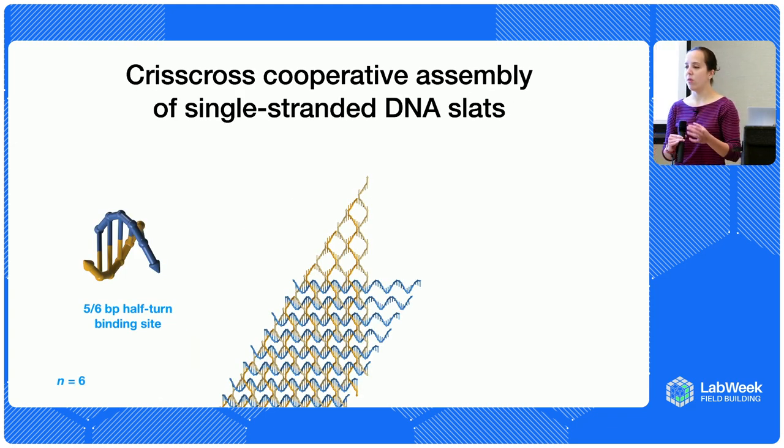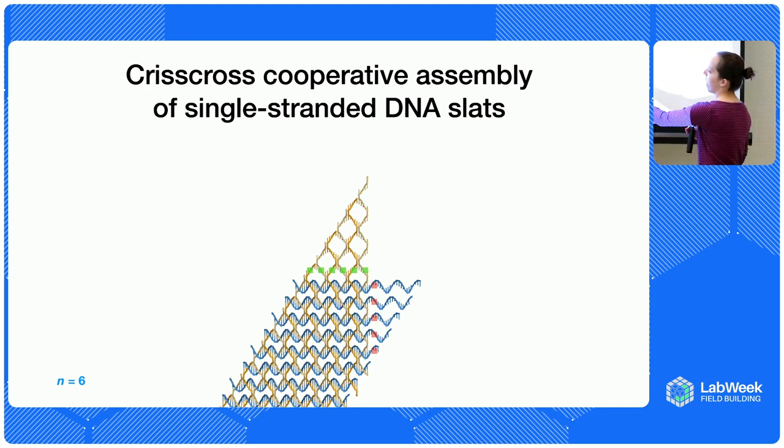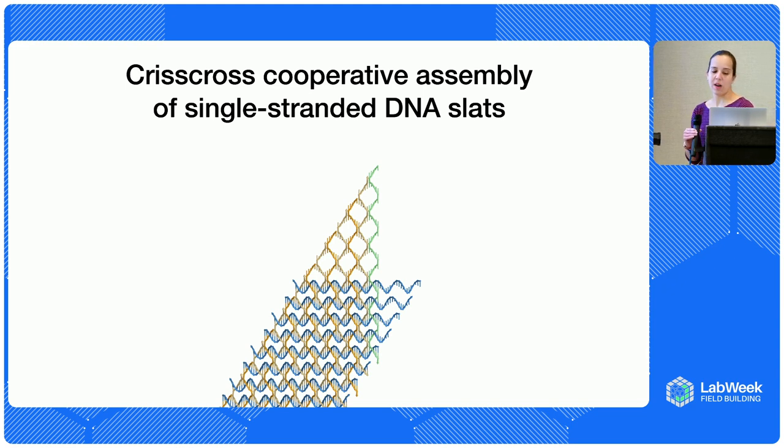Instead of having the slats be individual DNA origami, we can just make them single strands of DNA, where each binding site is just a half-turn of DNA — five or six base pairs. In principle, this method can be used to self-assemble any material you want as long as you can get some specificity in your bonds, and it doesn't even have to be perfect — if you're requiring tons of bonds for attachment, even if there's a little bit of cross-talk, that's totally fine. We're showing a design here where we require six bonds for stable attachment. In the vertical, only five are available for the next slat, so the y-slat falls off. The x-slat binds with six bonds, it's stable, provides another bond for the y-slat to bind, and growth continues.